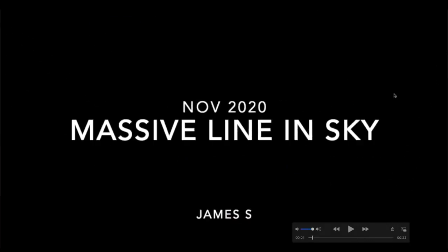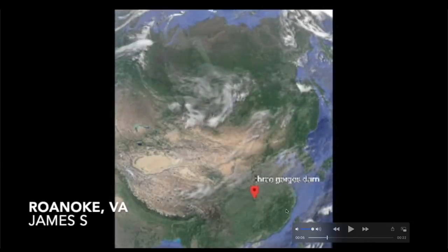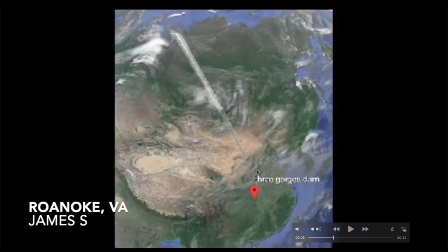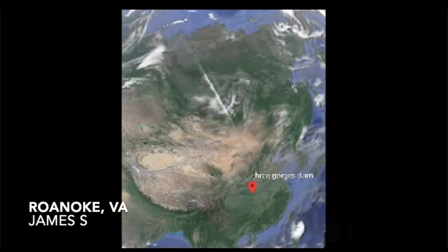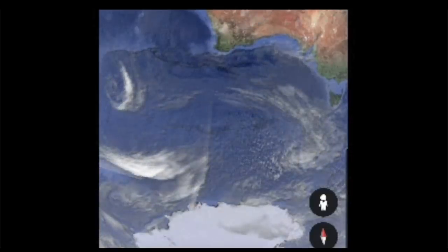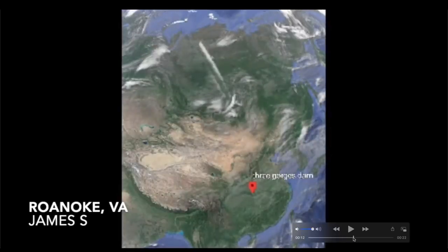Now we're going to Google Earth. These video clips were sent in by James S from November 2020, and we've seen this before — back in 2019 it extended from South America all the way across the equator up through the Atlantic into North America. Now we've got this long feature spanning over 3,000 miles that looks like some sort of a long roll cloud. And here it is below Australia as well — the same type of thing, spanning probably a couple thousand miles from Antarctica up to the southern edge of Perth.